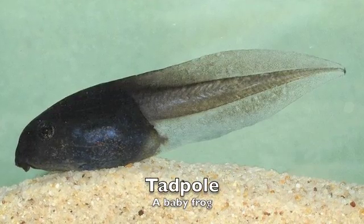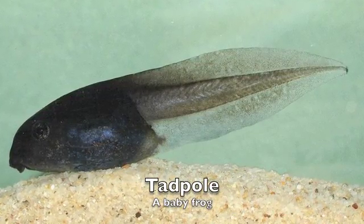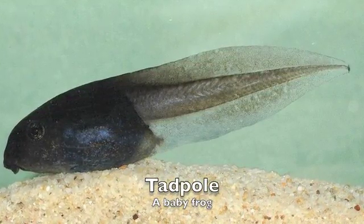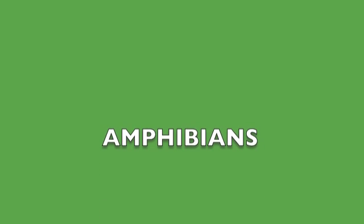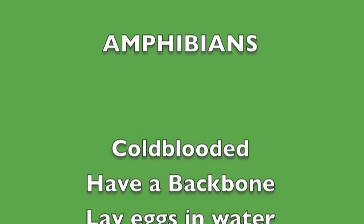Two green and speckled frogs, sat on a speckled log, eating some most delicious bugs. Yum, yum. One jumped into the pool, where it was nice and cool, then there was one green speckled frog.